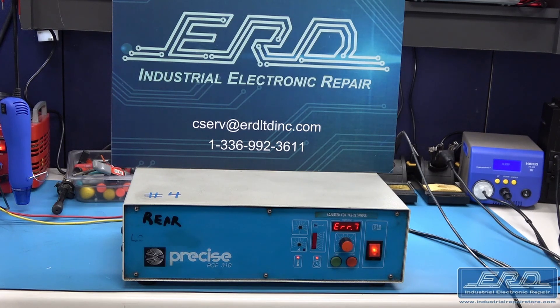At ERD we prefer to fully test our repairs, but on occasion we have to use our experience and validate systems part by part, since there is no way we can have on hand every possible load for every type of output.